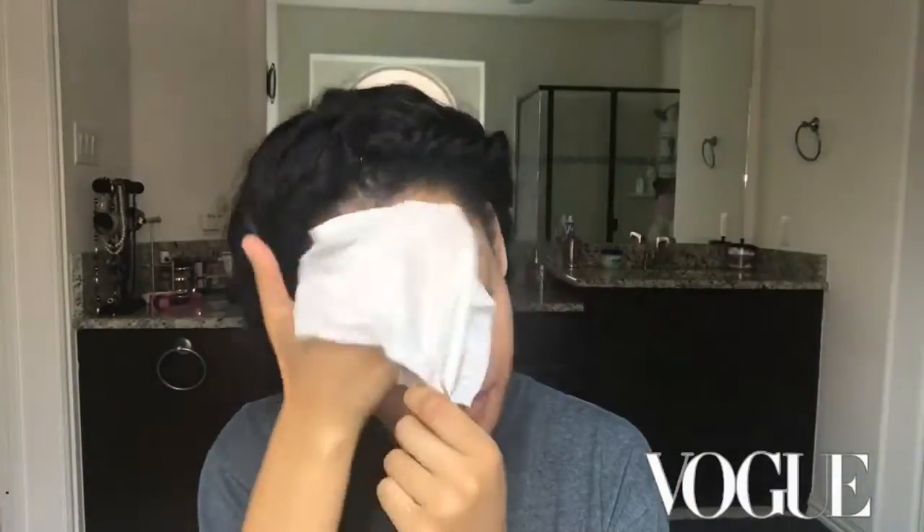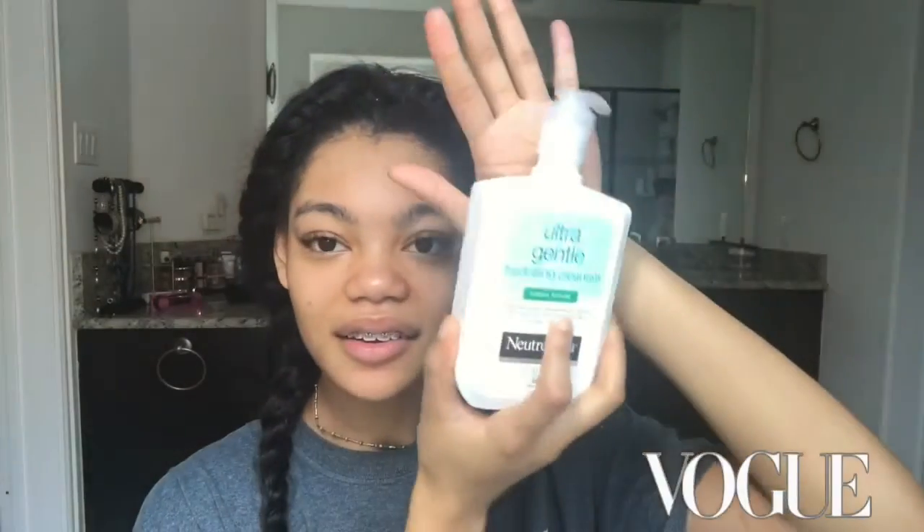Next I go in with my favorite face wash. It's very gentle on my skin — it's the Ultra Gentle Hydrating Cleanser in a creamy formula, and it's for dry and sensitive skin.